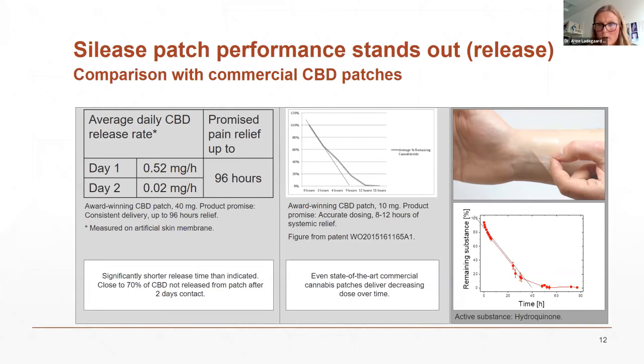We are currently in the process of patenting our technology. We needed some modification to the existing system to achieve proper release for cannabinoids. For a model substance, we've demonstrated constant release for about 30 hours for a very small molecule, meaning we will be able to incorporate the larger CBD and THC molecules.